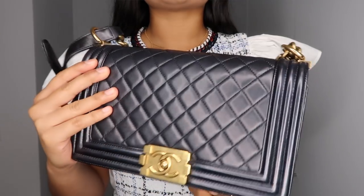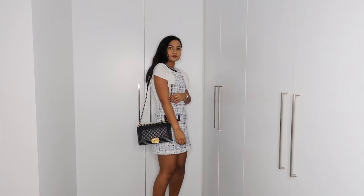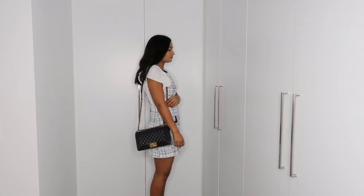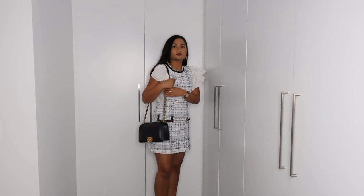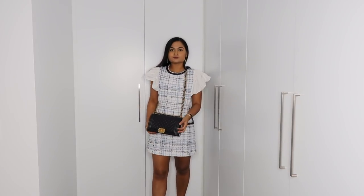The first ever Chanel handbag I purchased was this Chanel Boy Bag. This is in the old medium size and it is my first ever Chanel handbag — I went all out and purchased a Boy Bag. I had been lusting after this bag for so long, and when I added it to my collection I was so thrilled. It was actually my first darker colored crossbody bag. I did a comparison of this versus the Classic Flap — I will link that below if you want a review on this bag.